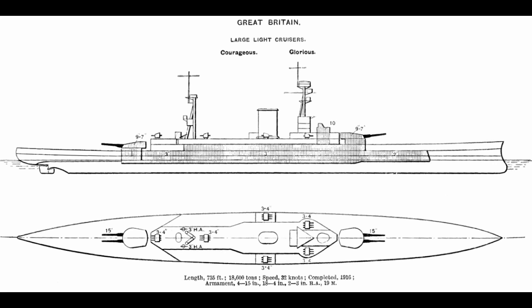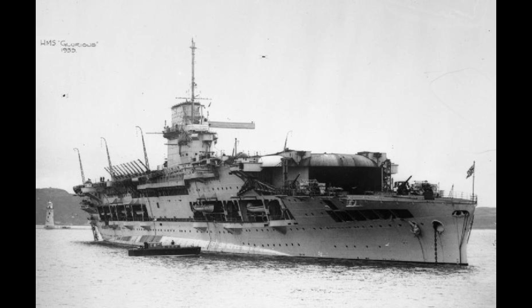Their armor was the next best thing to non-existent, at three inches maximum. They only carried two twin 15-inch turrets, and they were so lightly built they could barely even use those guns without damaging themselves — yes, really, that was a thing. The bending issues endemic to battlecruisers were severe in these ships. By all rights, they were really failures of design in their original form and would prove far more useful to the British when later converted into aircraft carriers. The same could be said for Furious, but she was honestly never built as a pure battlecruiser anyway, so she'll get her own video later.